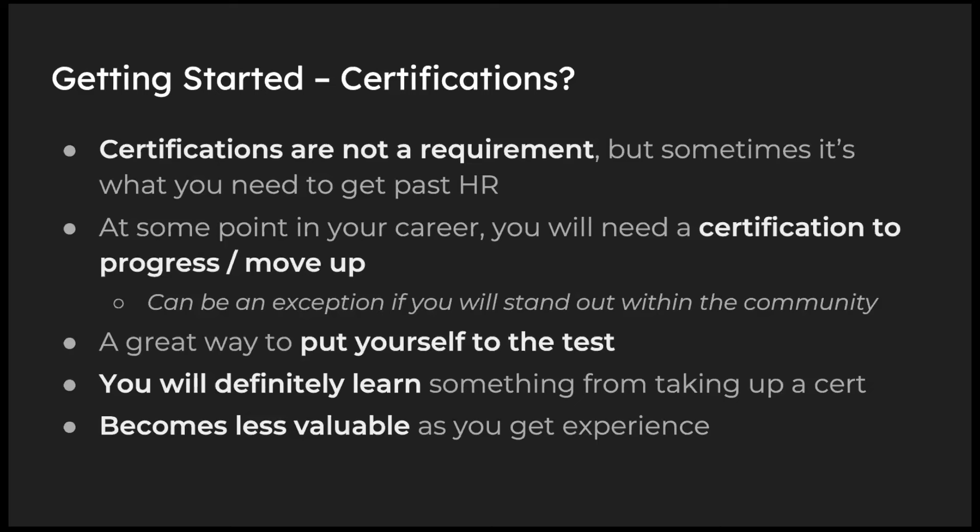What about certifications? My personal opinion: it's not really a requirement, but it helps you get past the initial screening to at least get that first interview — though that's not always the case. At some point in your career your employer may require one; it really depends on your career path. It's a great way to learn and test yourself. However, people like Dave Kennedy and John Strand don't need certifications anymore because their experience and community contributions speak for them. Certification was a very good route for me when I was starting with nothing.